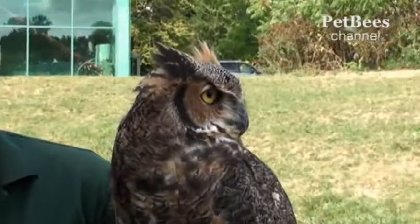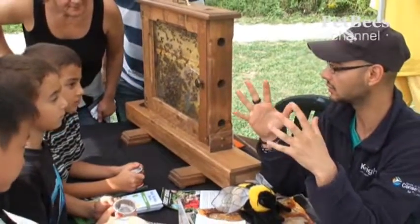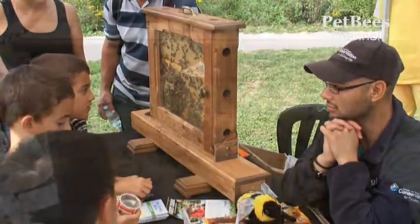Close by the owls, we saw a booth with an observation hive. It was surrounded by children and adults. We joined the group at the moment when the host started his puppet show presentation.